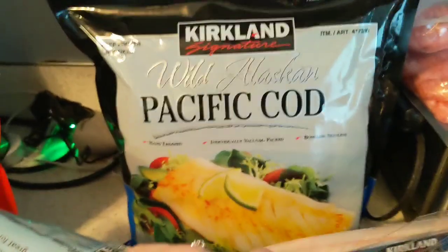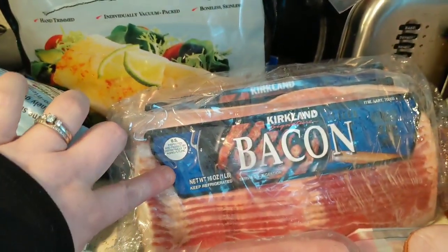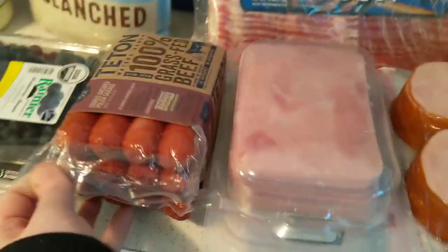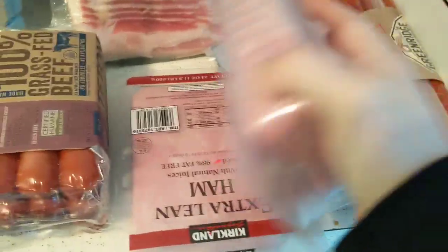We needed more almond flour — we use that a lot for our pizzas. My husband wanted to get the Pacific cod, so we got that. Always get bacon, that's a staple. And then sometimes they have them, sometimes they don't — it's the hundred percent grass-fed beef hot dogs.